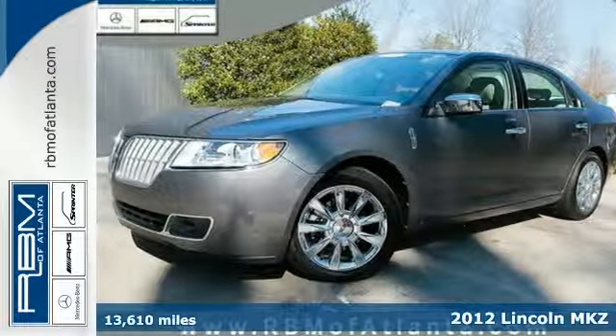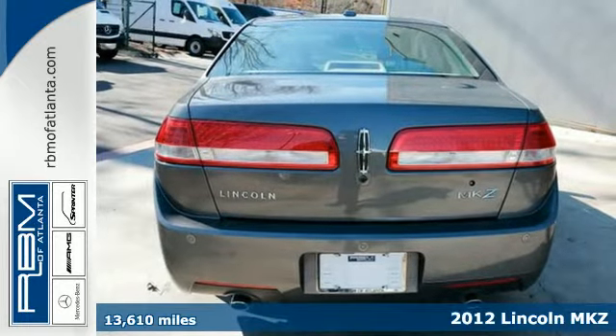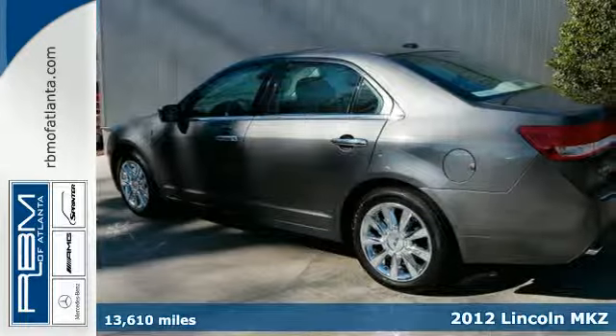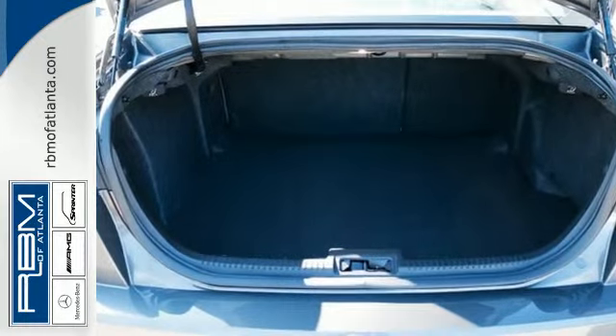It's a 2012 Lincoln MKZ. With comfortable driver and passenger seating, this sedan also gives you many convenience features like wireless phone connectivity, an auto-dimming rear-view mirror, and dual-zone climate control.